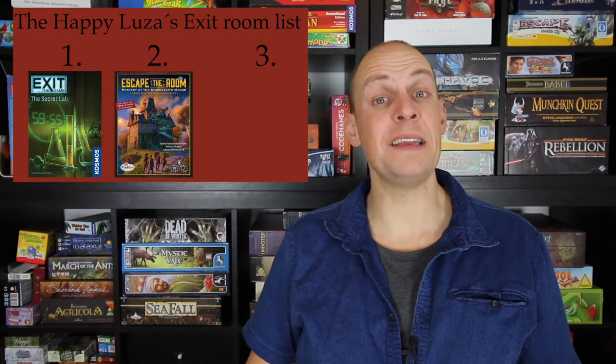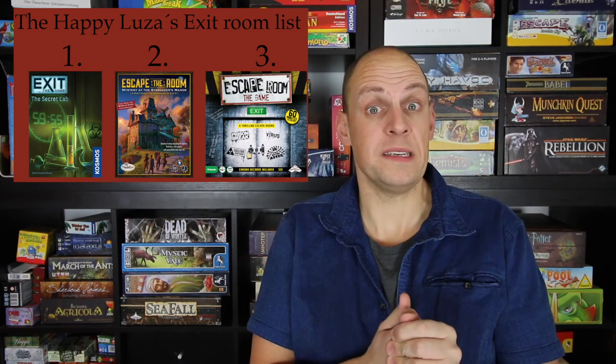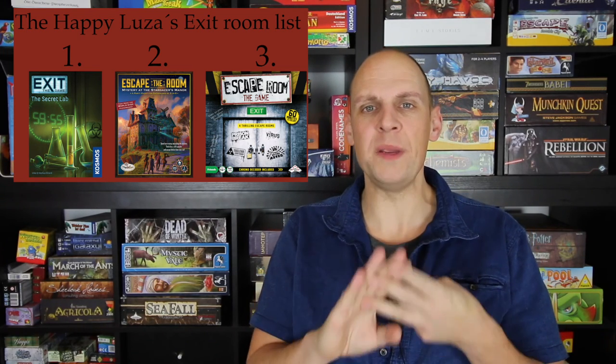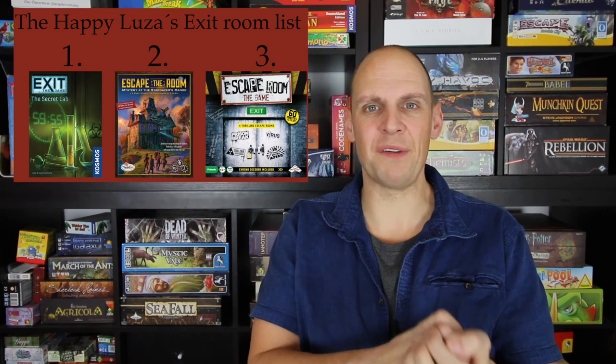And in last place: Escape Room the Game. There are some mechanisms in there that waste time to make sure it's hard to finish in 60 minutes, and there are only three puzzles you need to solve. If you get stuck on one of them, it's very frustrating.